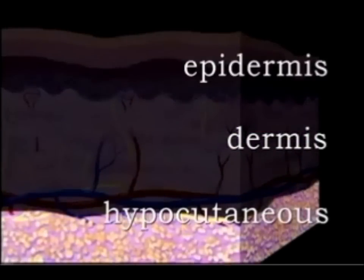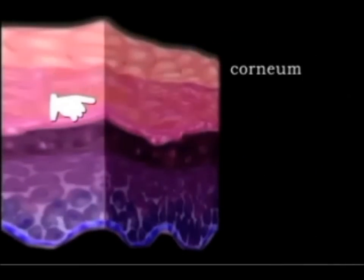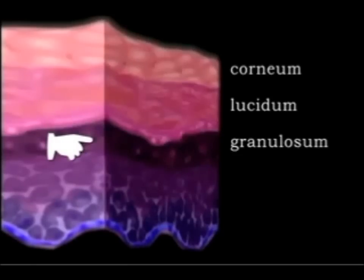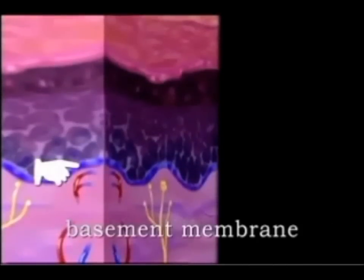The epidermis is made up of five layers called strata: the stratum corneum, stratum lucidum, stratum granulosum, stratum spinosum, and the stratum basale. It is firmly attached to the underlying dermis by a membrane called the basement membrane.